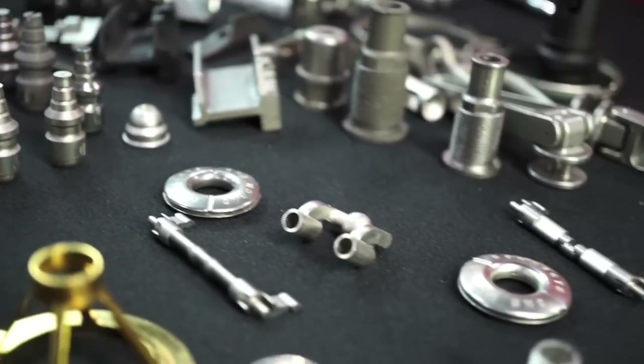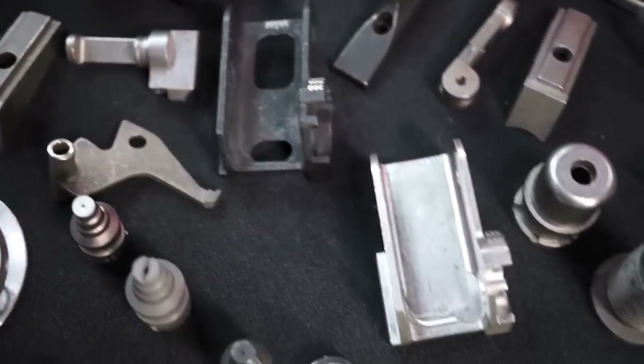As far as finish machining and finish features afterwards, we can plate the parts, we can polish the parts, we can weld them, we can heat treat them, and we can black oxide coat them.